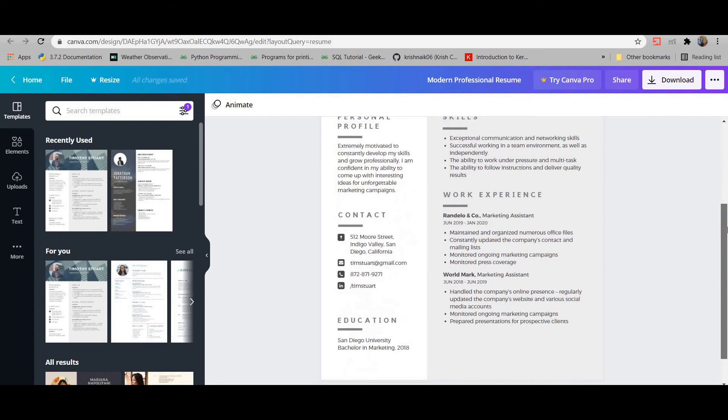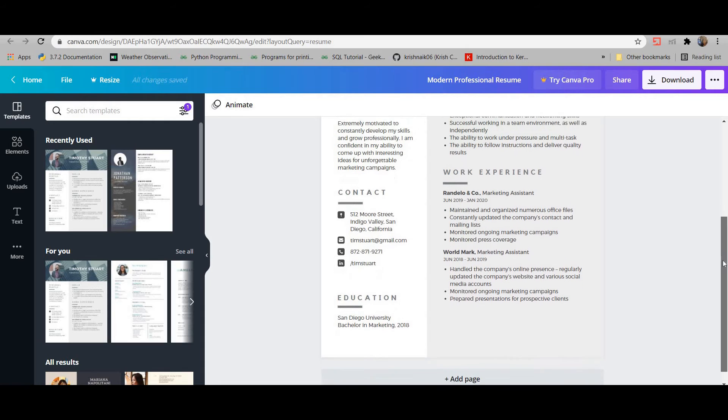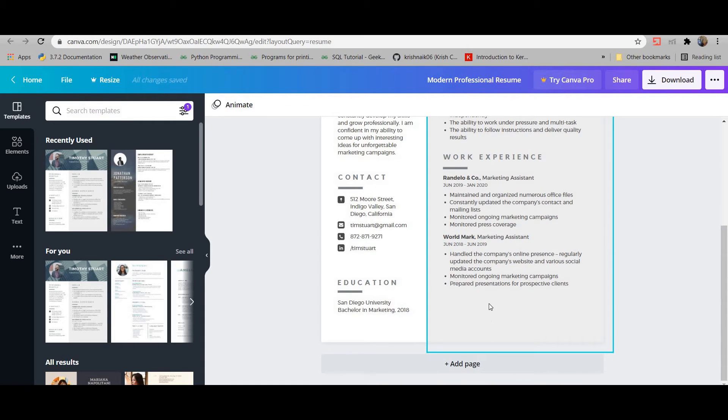Going through the sections: for education, put only your most recent qualifications. Nobody needs to know which school you attended or where you did your 10th and 12th. If you have a master's degree, just list that. If you have a postgraduate qualification, put that — the two most recent educations are enough.